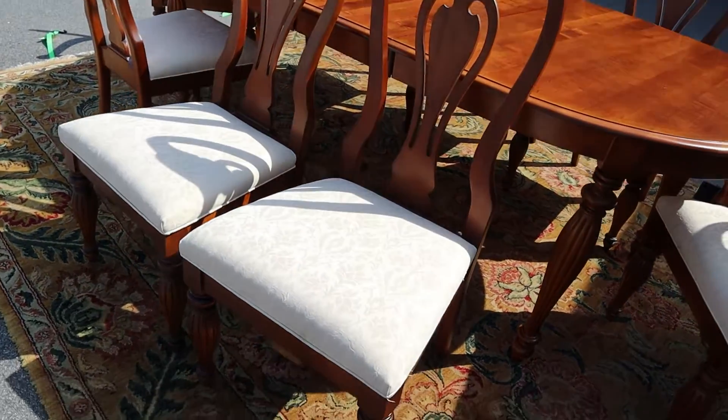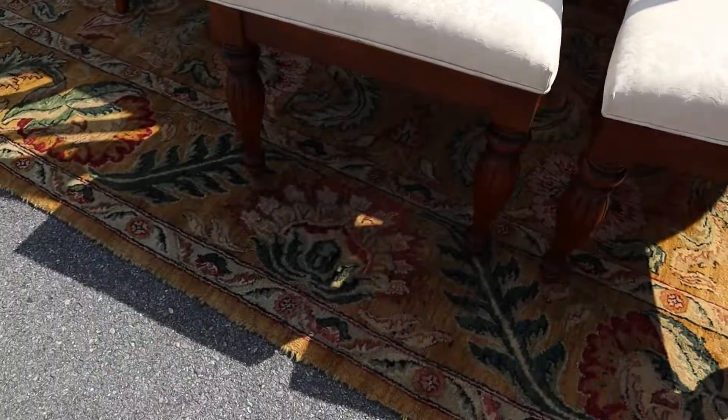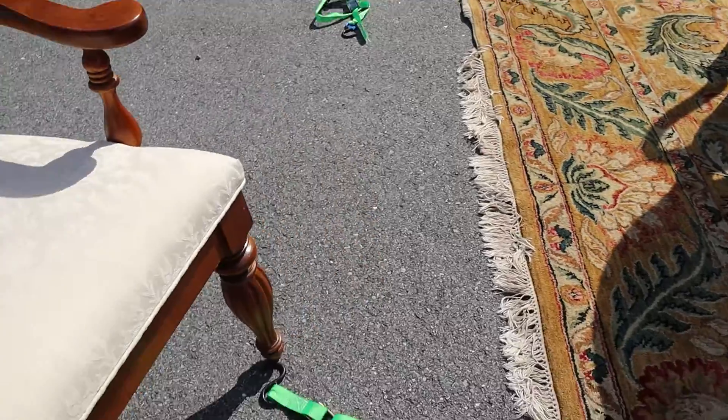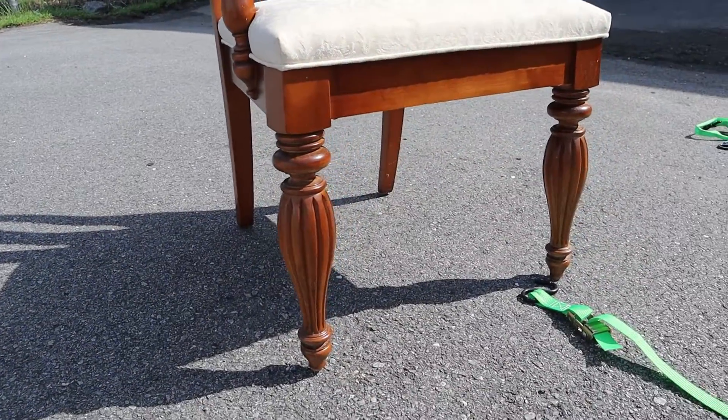The upholstery is in really good shape too. I didn't really find a whole bunch on this thing to complain about. I like the legs on these chairs — let me get this one out in the sun — but look how awesome those legs are.